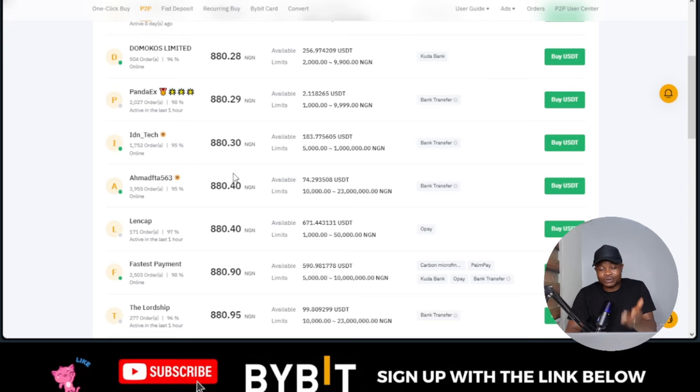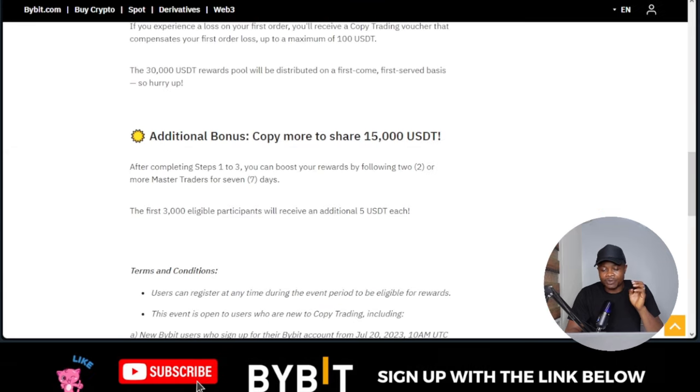If you want to take advantage of this, go ahead. Links to sign up will be in the video description. I've also left a link to the copy trading announcement page in the description. Go ahead, take advantage of that, and I'll see you in my next video.